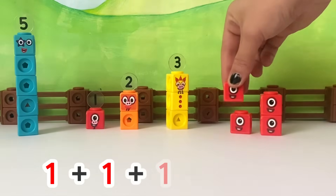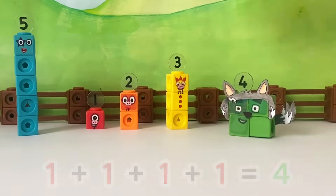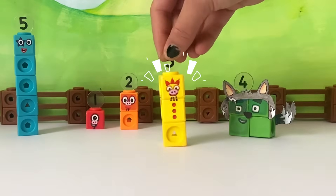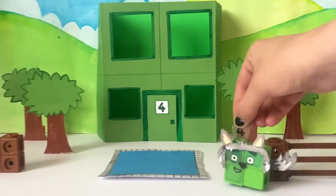One plus one plus one plus one equals four. Well, where will the three little pigs live now? There's always my house. Follow me.